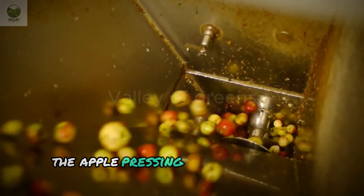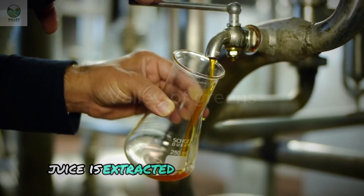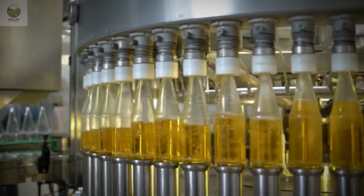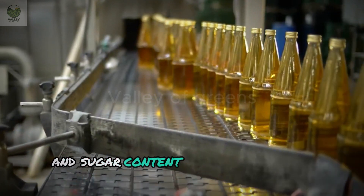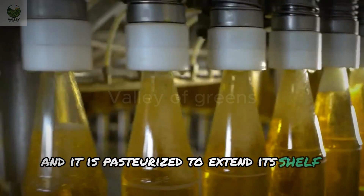The apple pressing process begins by grinding the apples into a mash. Juice is extracted under high pressure, and the leftover pulp is reused to produce pectin. Pectin is an essential gelling agent in the food industry. The juice is then adjusted for acidity and sugar content to ensure perfect flavor, and it is pasteurized to extend its shelf life.